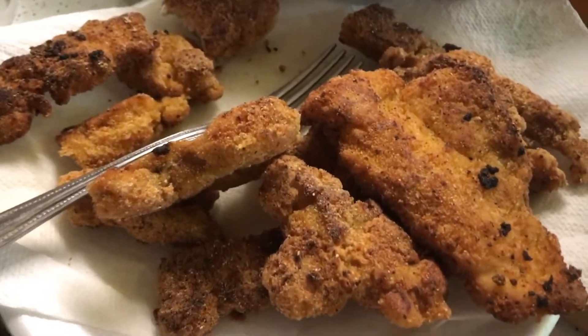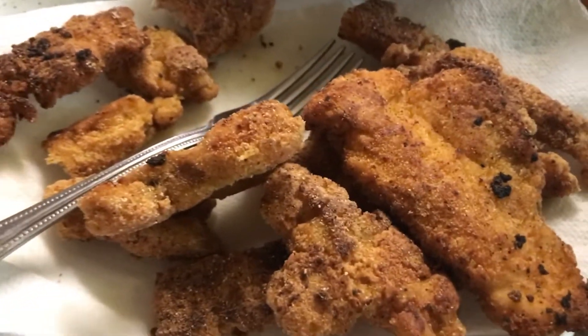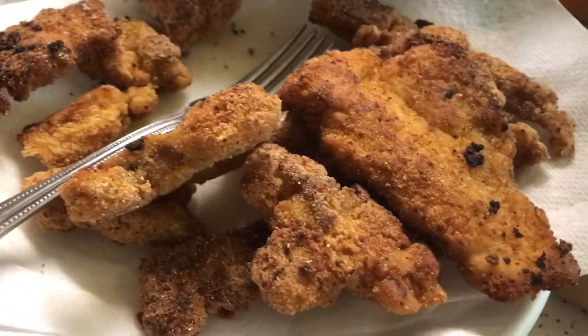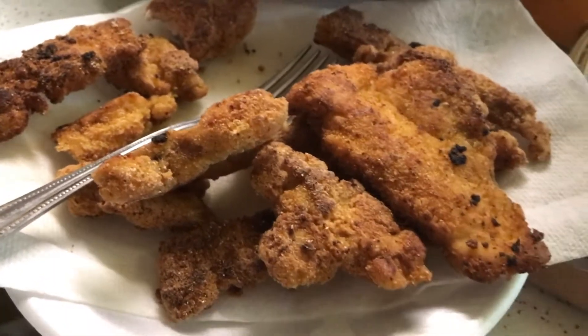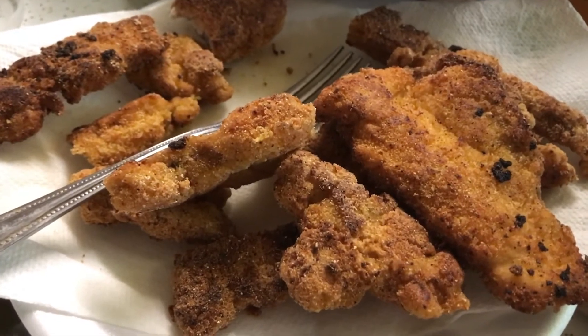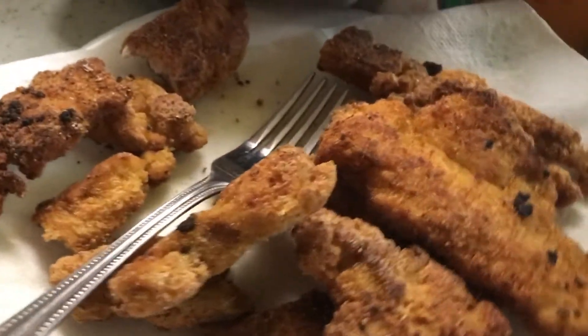Not bad. Alright, now that we've eaten a couple pieces of this — overall it's not that bad, it's actually pretty good guys. Didn't taste bad at all, didn't really have a strong fishy taste. No bones — tasted just like any other fish.